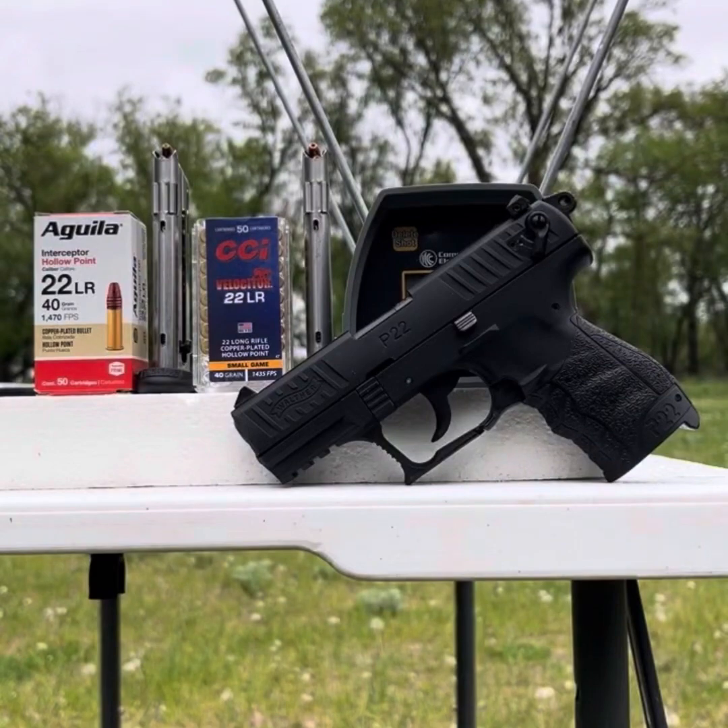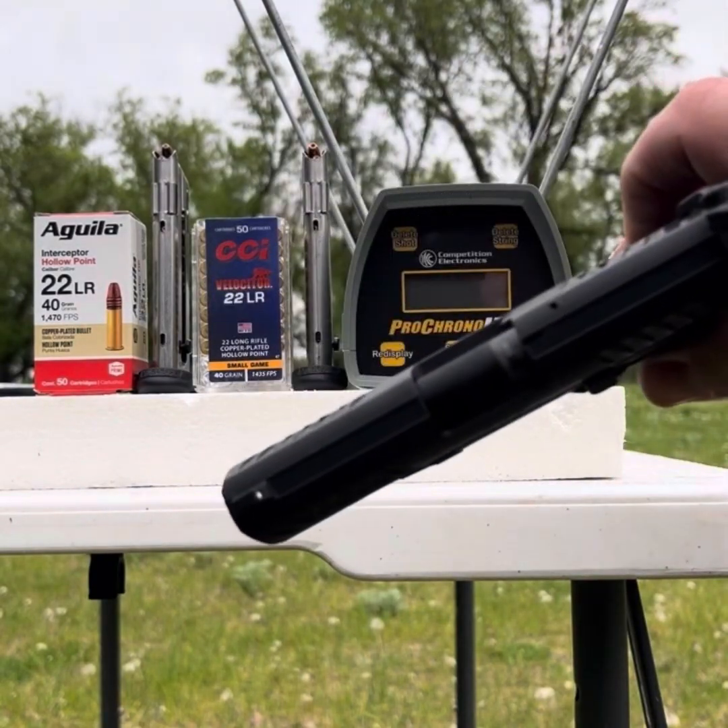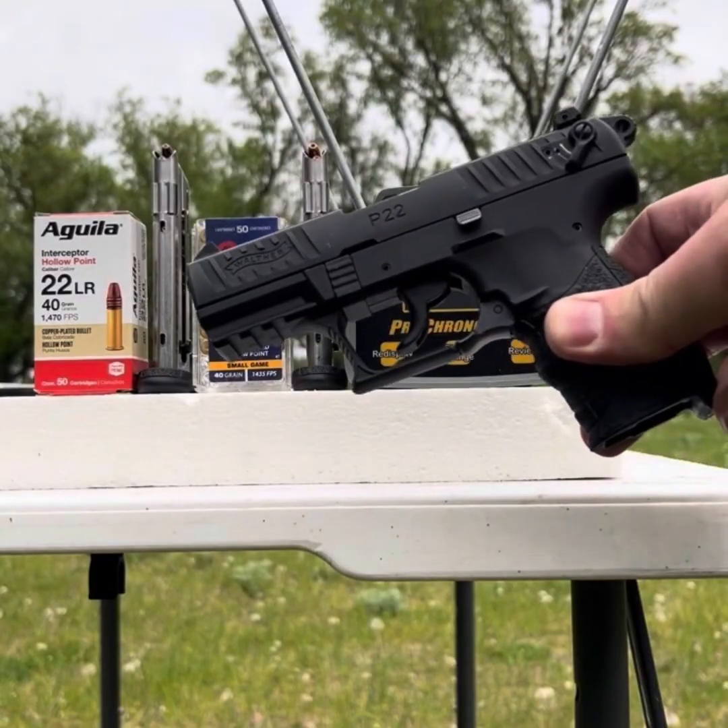Welcome back to the ranch. Today my plan is to test some 40 grain .22 hollow points, specifically Aguila Interceptor 22LR and CCI Velociter 22LR. They're both copper plated rounds and we're going to test them out of a three and a half inch pistol barrel, the Walther P22.